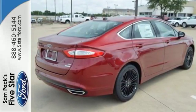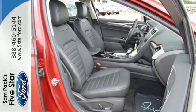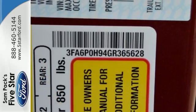The Sync with MyFord voice-activated communications and entertainment system helps keep your eyes on the road and your hands on the wheel.